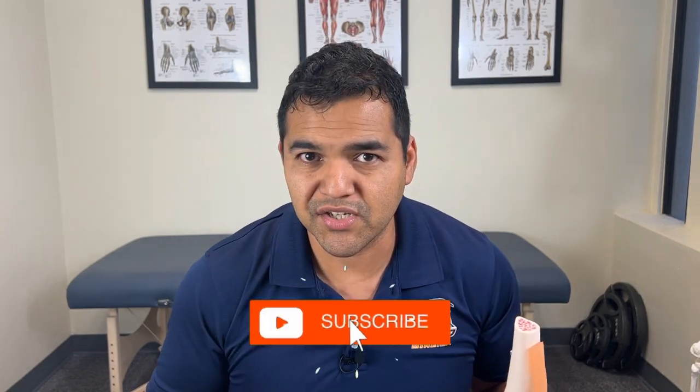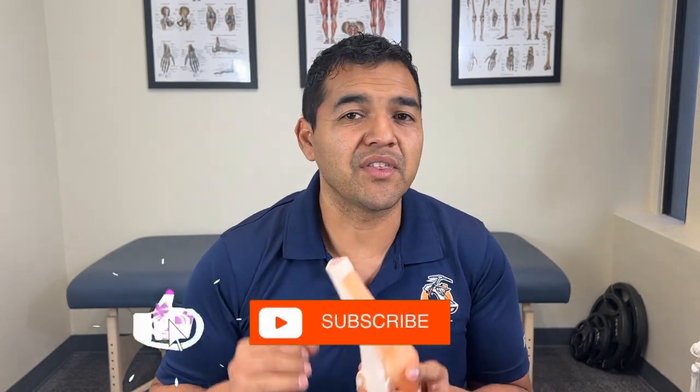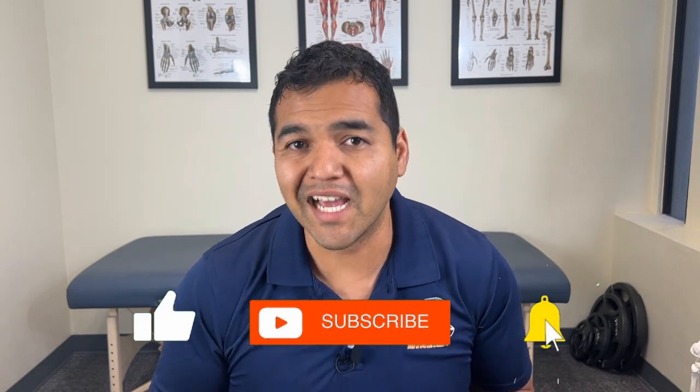Chondromalacia patella versus patellofemoral pain syndrome — both are pain behind the knee cap on the front side of the knee joints. In today's video, I'm going to clearly explain the difference. I'm also going to give you insight as to the root problem that both of these conditions share so that you can figure out how to help yourself long term, avoid serious problems, avoid relying on medications, injections, and definitely avoid having an unnecessary knee surgery.